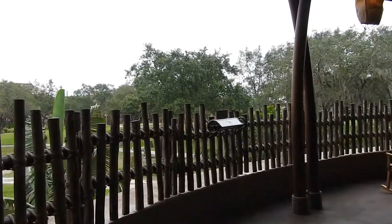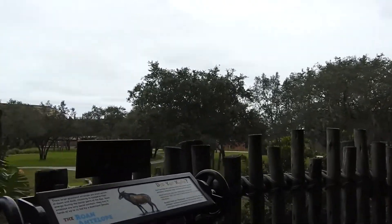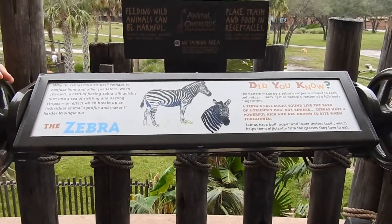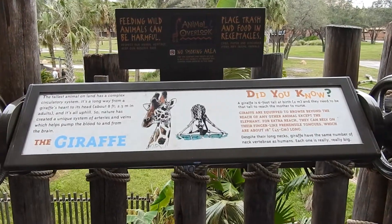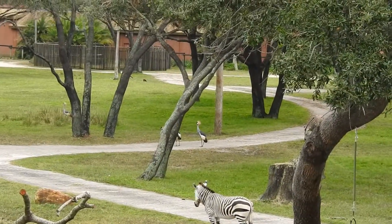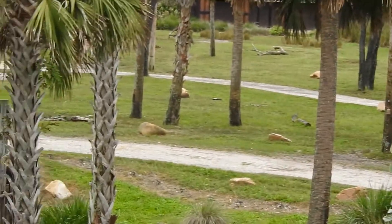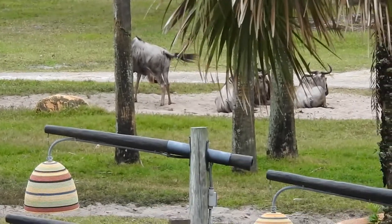This is turning into a little bit of an Animal Kingdom Lodge tour. Sanaa is located down in the Kidani Village area. We've gone up to the second level and you can actually go outside and look out at the animals. They have a nice identification display with facts about the animals here. We've got a zebra — or 'zebra' if you're watching from the UK — and it looks like there's some wildebeest over there too.